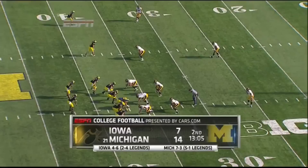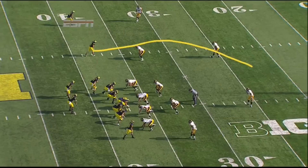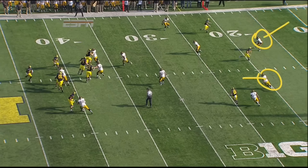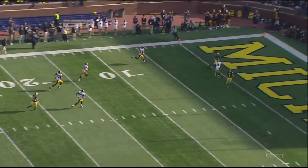Iowa gives up a big touchdown on third and long. It's a double post right here from both Dillio and Roundtree. Watch the safeties — they get downfield. Look at the level — these safeties are way too shallow. You need to be much deeper to play this route. Nico Law and Miller, the safeties, are not in position there and give up an easy touchdown to Michigan.